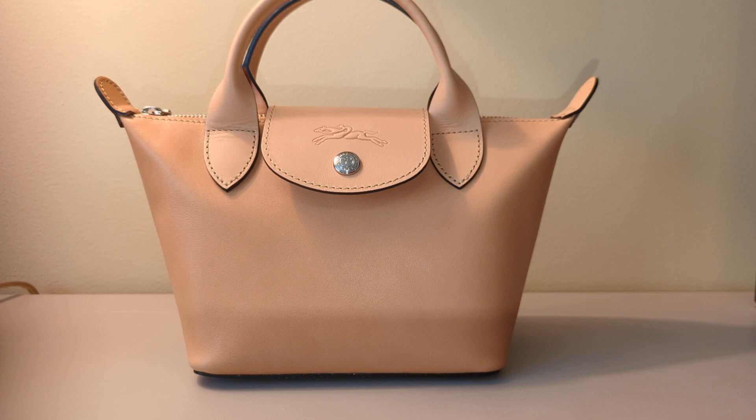Let me show that to you because this is a special bag. But before I do, don't forget to subscribe to my channel for more content like this because I'm always talking about Longchamp. What you have in front of you is a Le Pliage XS size 1500 model from the Spring 2020 Collection, and this actual bag was on the runway.